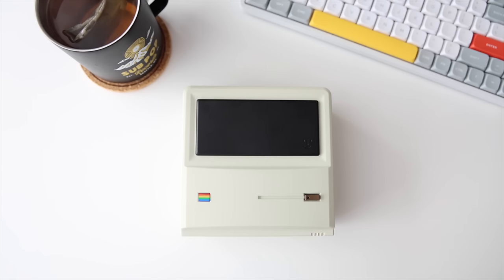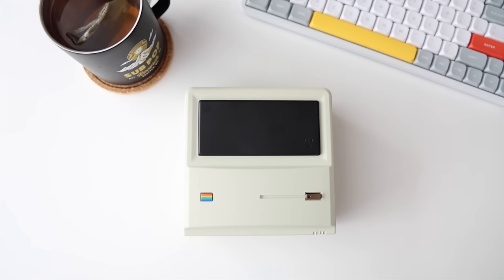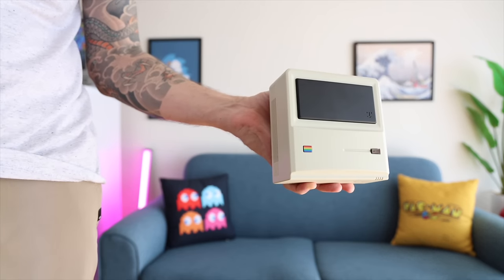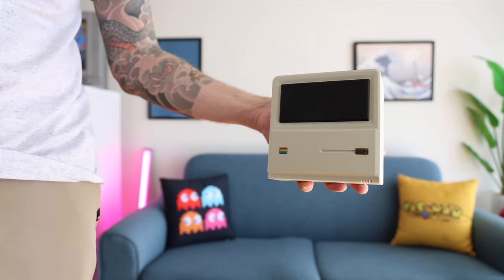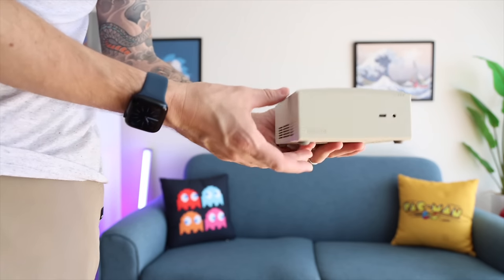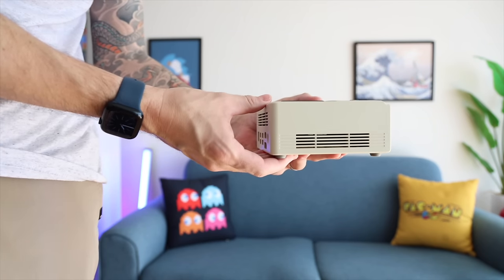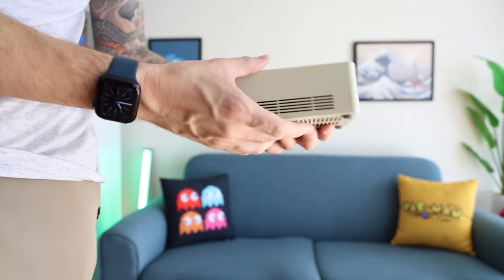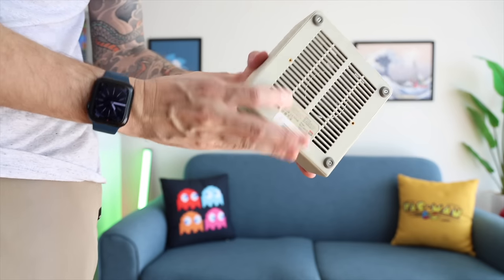Another unique aspect is the design. It has a very retro feel to it and it's also modeled after the original Macintosh, which came out almost 40 years ago at this point. When the Macintosh first came out, it was known for being a very small computer, so it's kind of fitting that it's small like this mini PC as well — a neat homage to that whole idea. And finally, the third thing that's a little surprising is that it's competitively priced, especially when you look at others in the market with the same CPU.